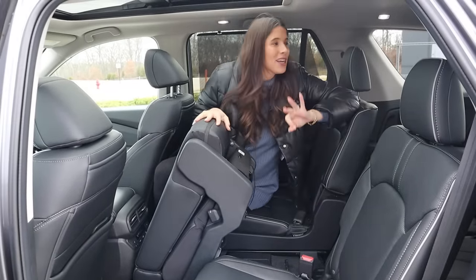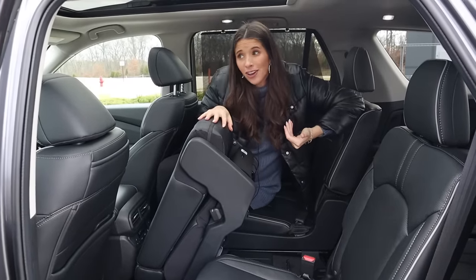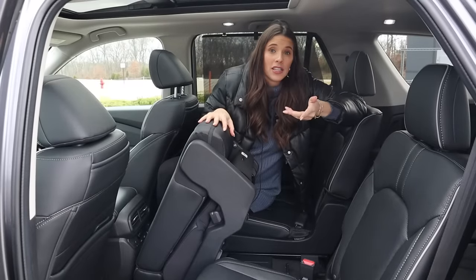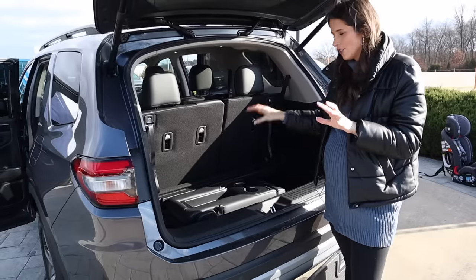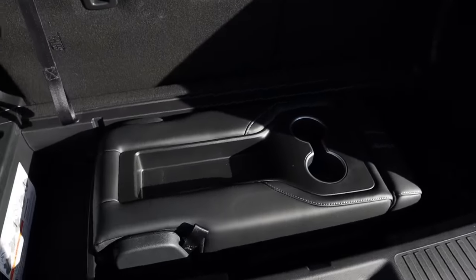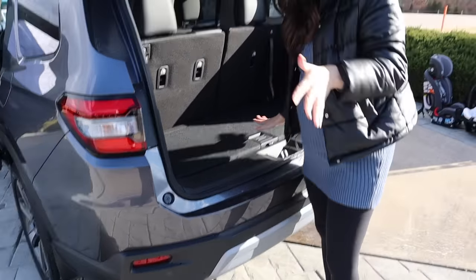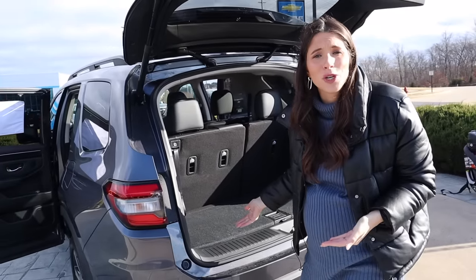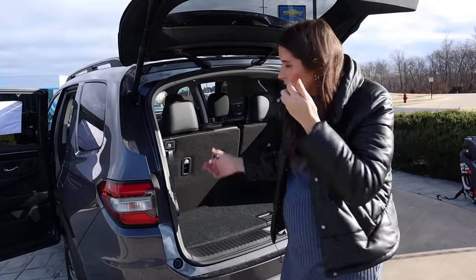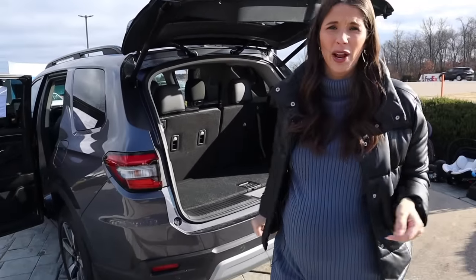It gets even better because Honda thought about where moms are going to put the removed middle seat. You put it in the trunk — it's always with you. And if you don't want to do that, you just have extra storage back there. You can't lose. Now let's get to the third row and I'll tell you what I hate.